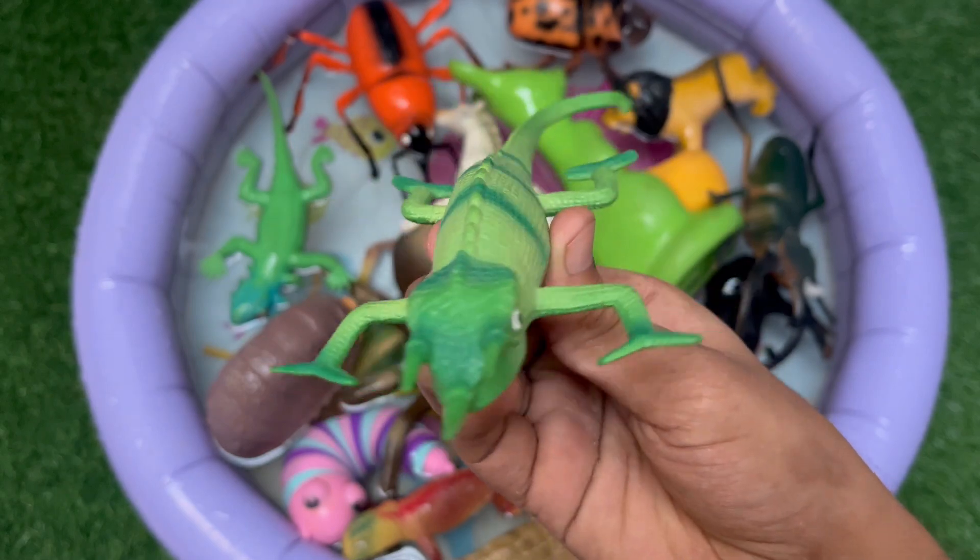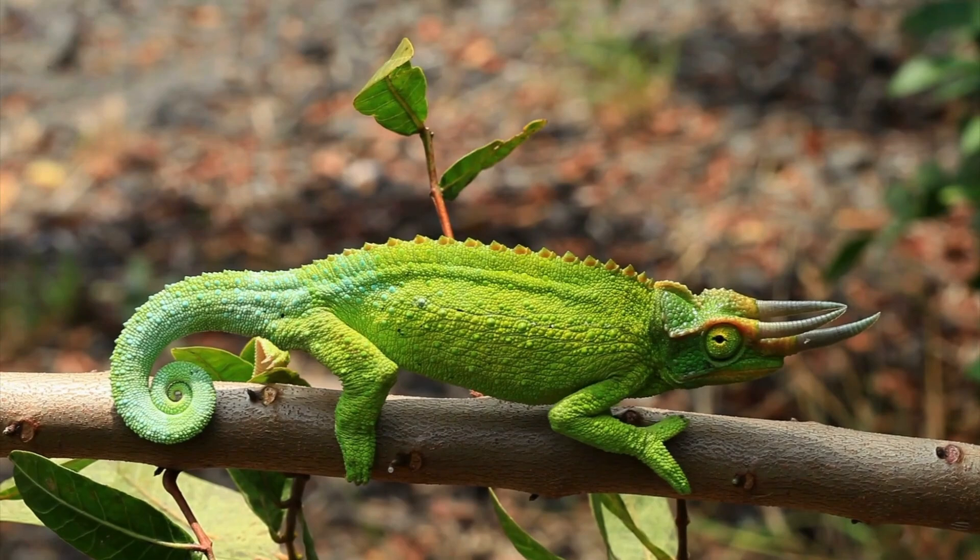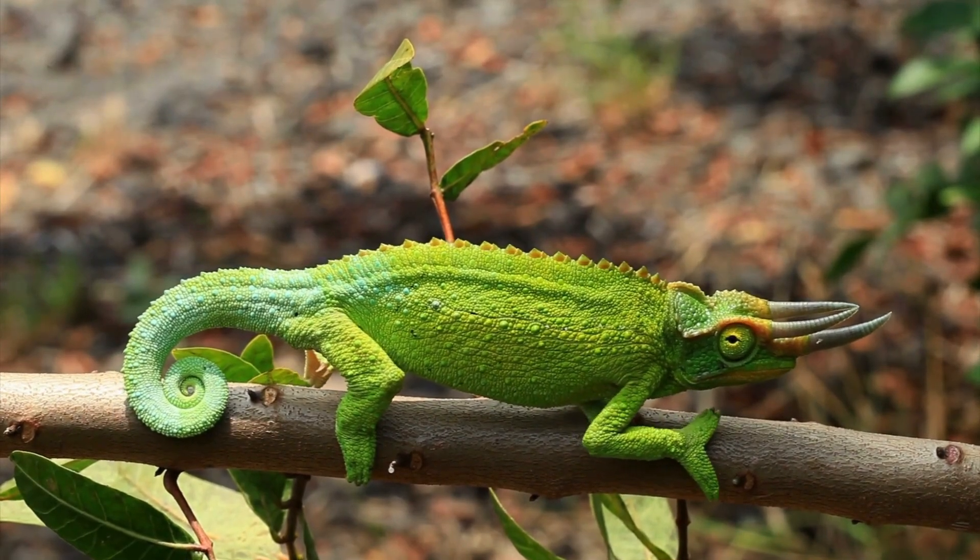This is a male Jackson's chameleon. It is a colorful lizard with three cool horns on its head. Male Jackson's chameleons can change colors to blend into trees.